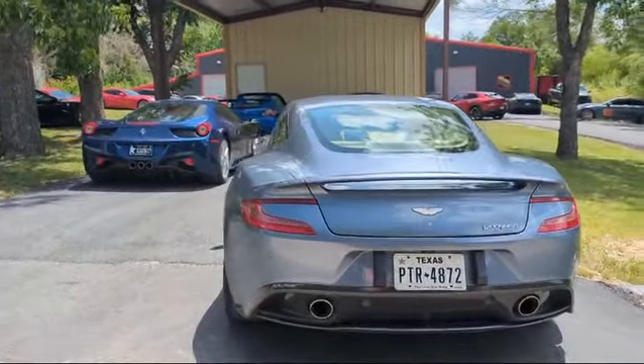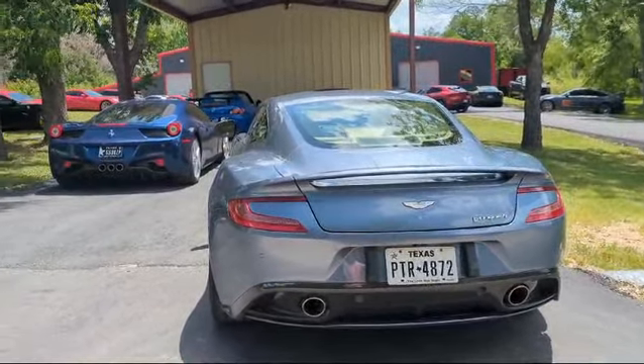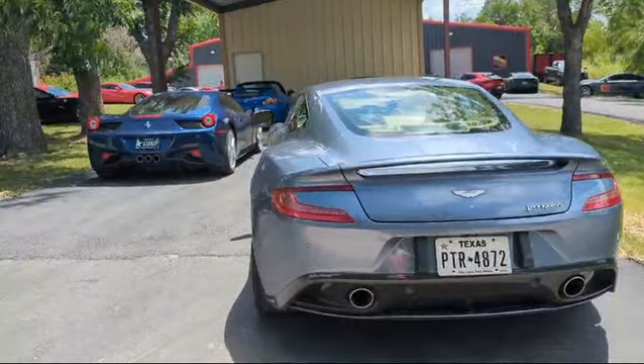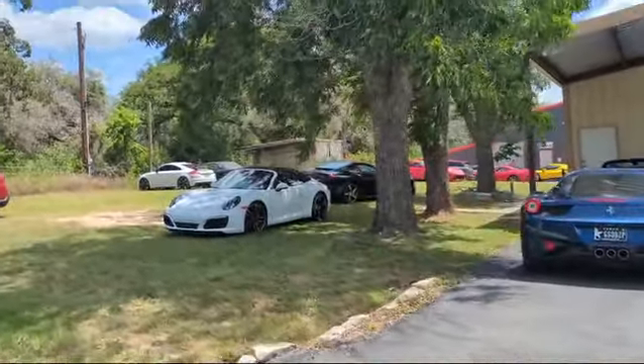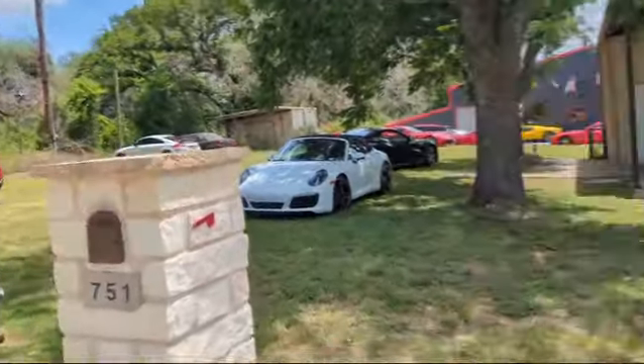I think everybody deserves a proper tour of the stub today and all the fantastic cars we have visiting us, courtesy of the Ferrari Club of Central Texas and the Ferrari Club of San Antonio.